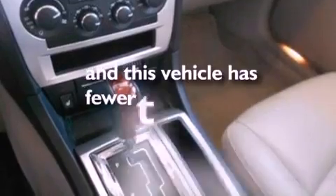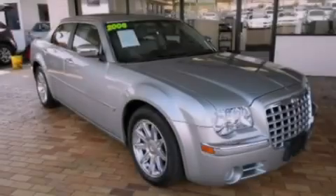This vehicle has fewer than 23,000 miles on the odometer. Stop by today and test drive this vehicle for yourself.